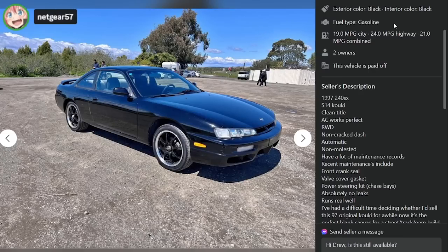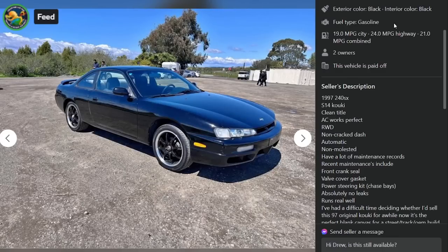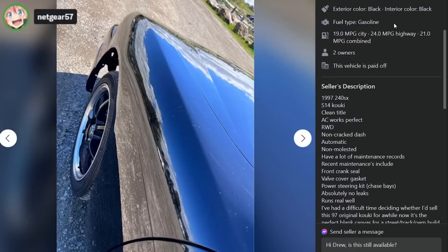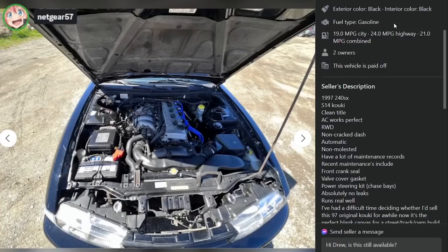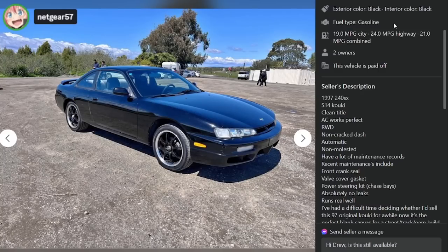The wheels are hot as fuck. Those might be Enkeis. Those are sick. I'm a big rotary fan personally. It says non-molested and I've molested so many S-chassis, dude, that I'm legitimately on the S-Chassis offender list. I have to register every city I go to. Like, I'm out here to molest these cars.